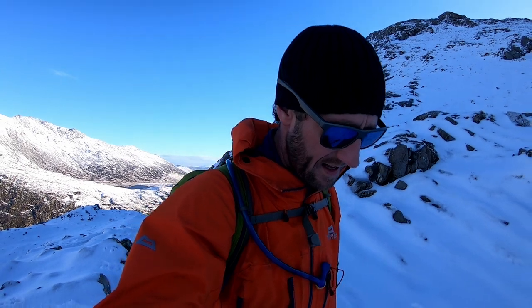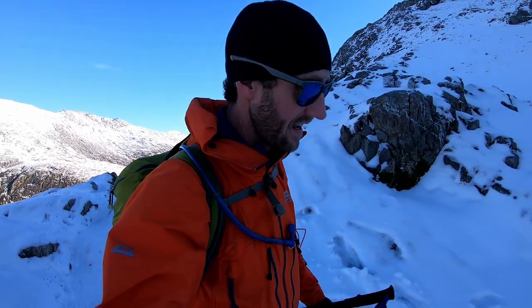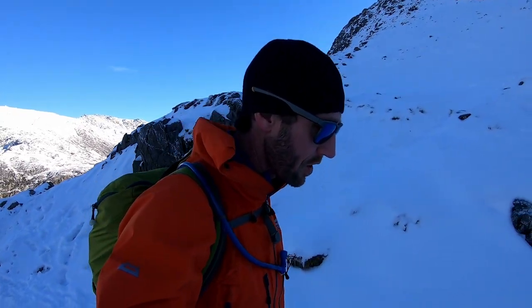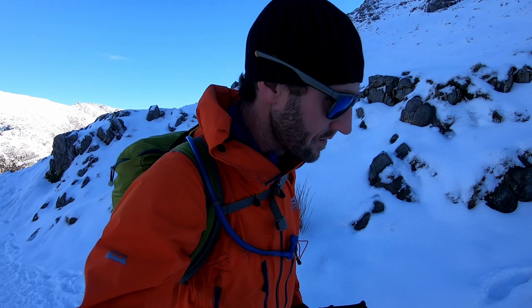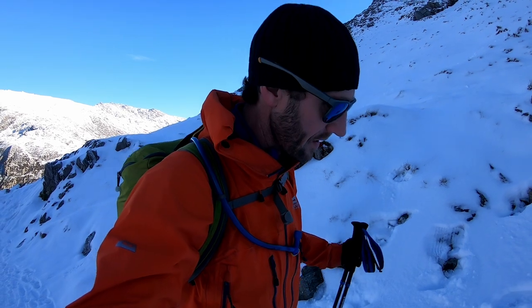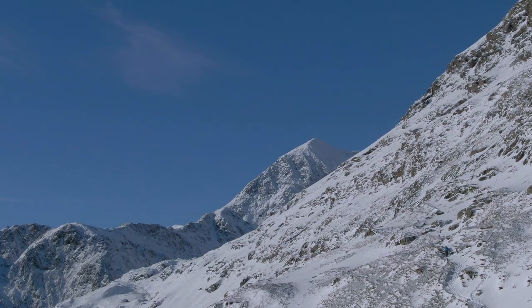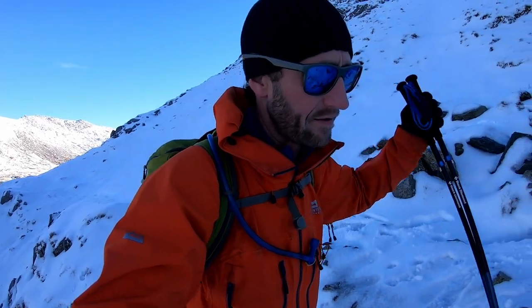Well hello to you all. This is, and I often say this, a pretty exciting day. It's my first video of 2023 and I'm starting with probably one of the most iconic routes in the UK, and certainly in Snowdonia. As you can see all around me I've got fantastic winter conditions, and the route that I'm planning to do today and to film is the mighty and quite incredible Crib Goch.